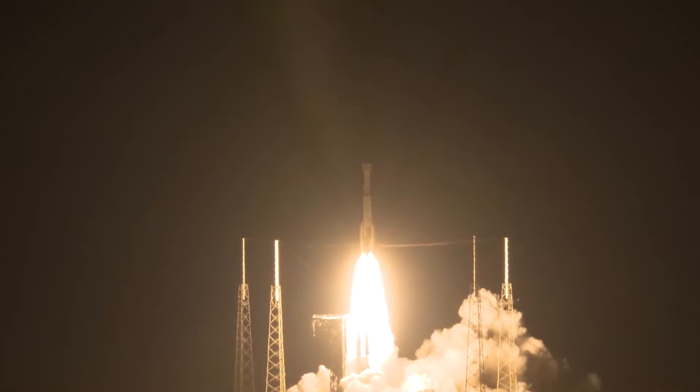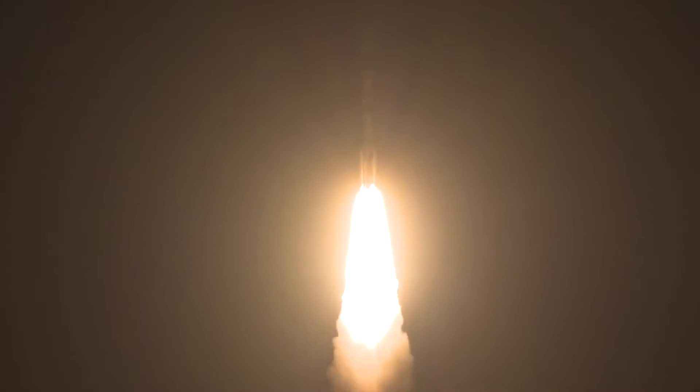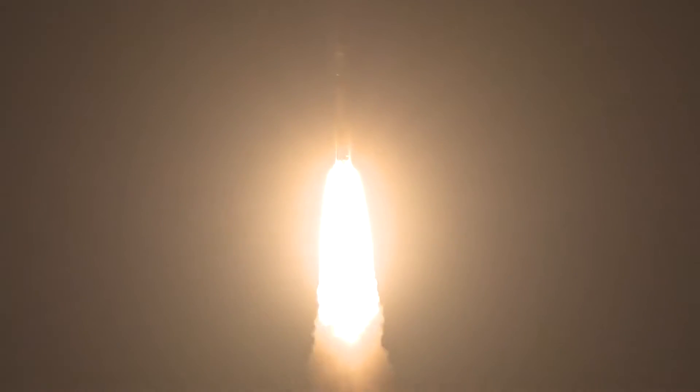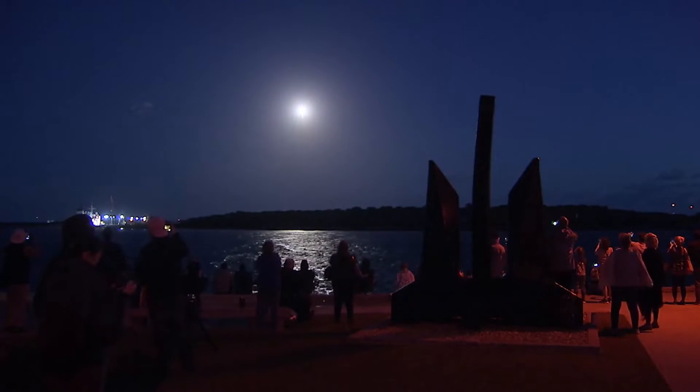The Atlas V RD-180 main engine and two solid rocket boosters ignite to generate more than a million and a half pounds of thrust to lift the rocket away from the pad. Shortly after liftoff, Atlas begins a pitch-over to attain the proper flight path while minimizing the dynamic pressure the vehicle experiences during flight.